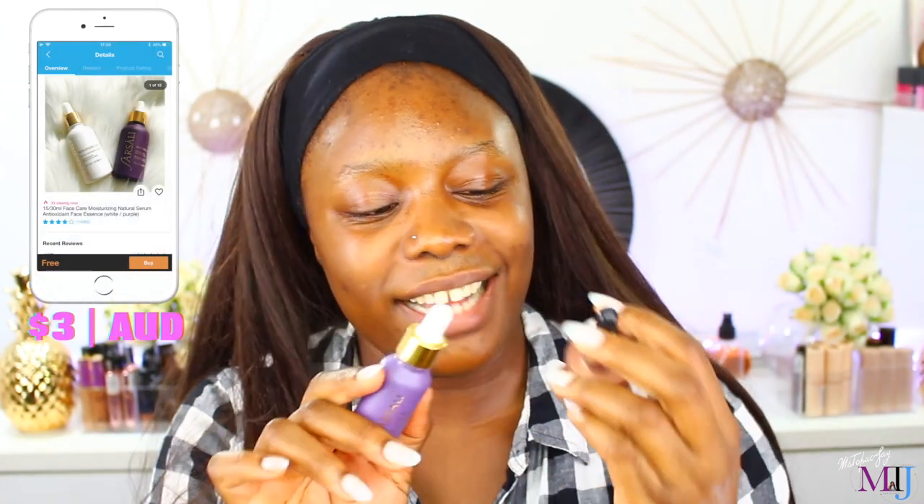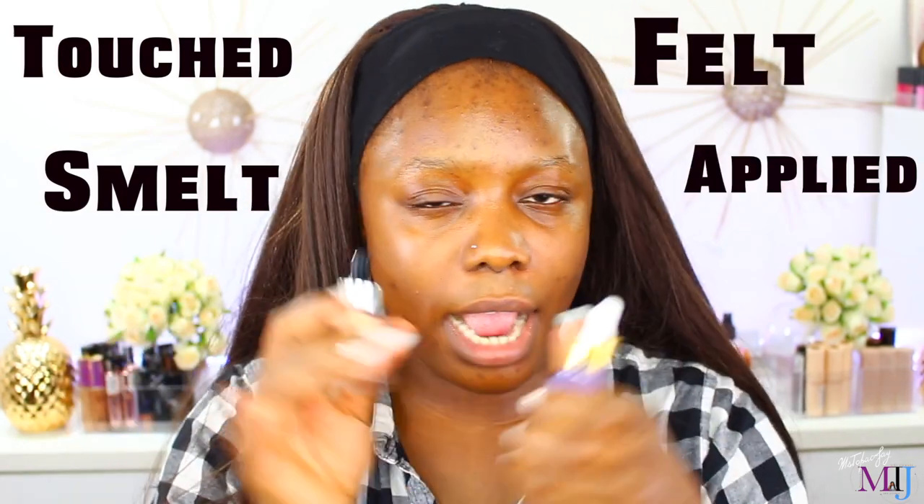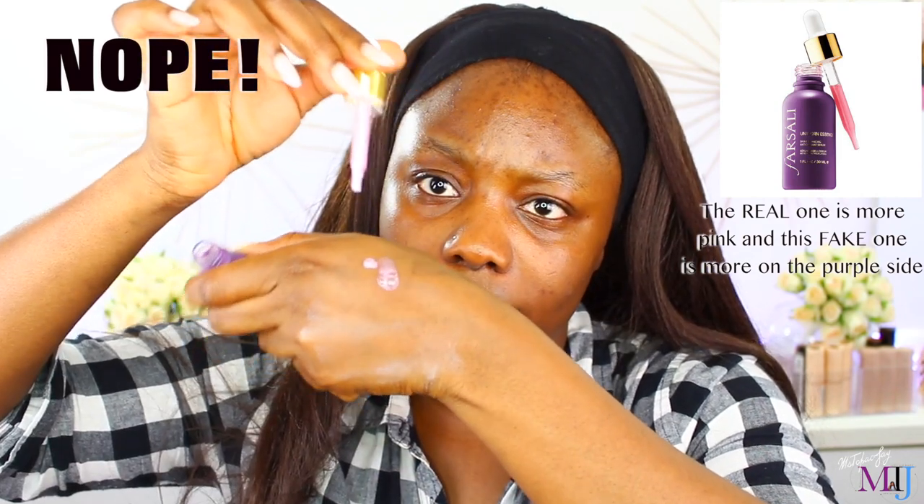The Fasali Unicorn Essence and the Iconic London Illuminator — we're just going to do both, why not? I have never touched, smelled, felt, or applied either of these products in my life before — the real ones I'm saying. So I don't know what to expect. I've seen videos and I do believe it was this color — it's pink. The way it feels on the back of my hand, it feels weird. Is this how the real one feels? It just smells like a particular skincare product I can't put my finger on. Should I drape it on my face? Oh Lord Jesus, help us. I don't want to put it on.